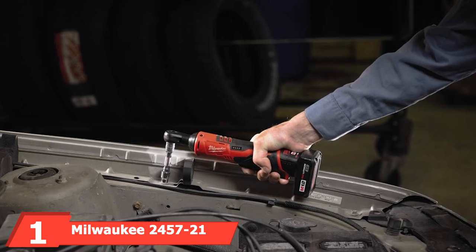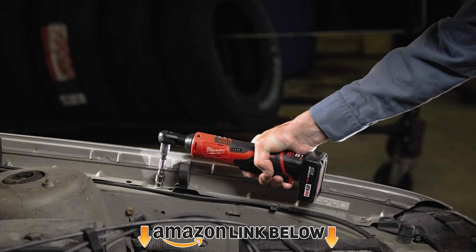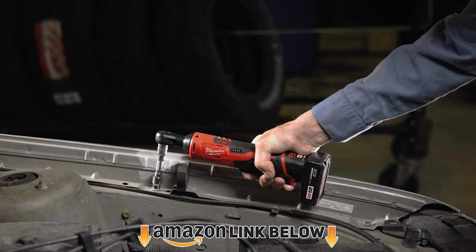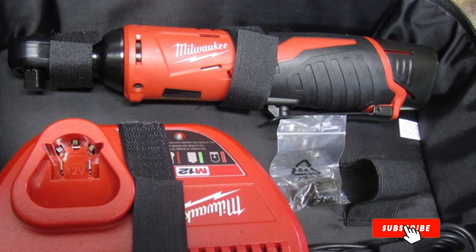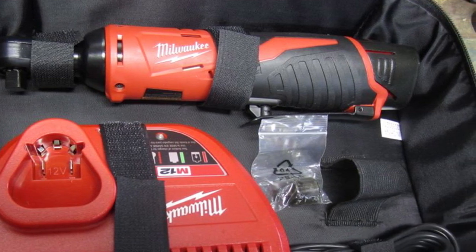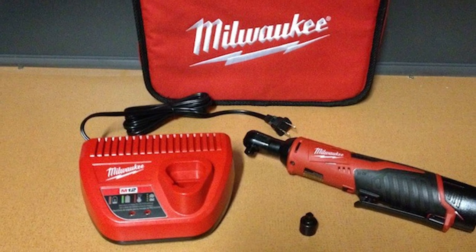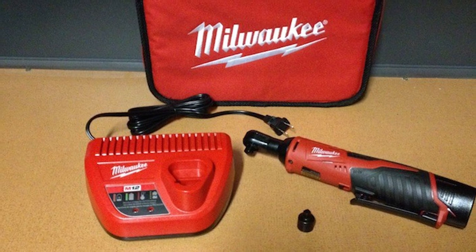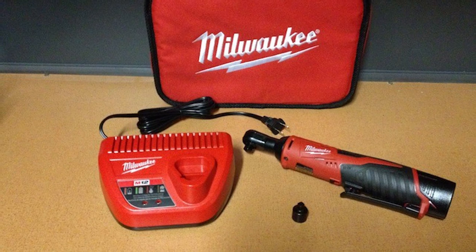At the first position of our list we have the Milwaukee 2457-21 M12 cordless ratchet kit. Milwaukee is a famous name in the business, with its cordless impact wrenches being an unavoidable part of most auto repair shops. Taking a share in the growing electric ratchet market is a logical step for a firm with such heritage. The Milwaukee M12 cordless ratchet is a capable tool that offers a wide range of applications.